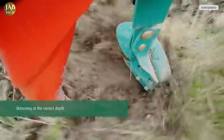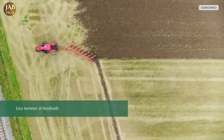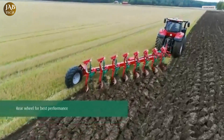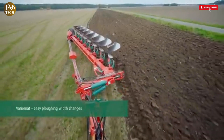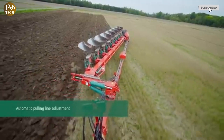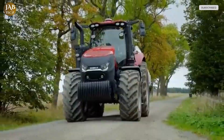This plow stands out not only for its precision, but also for its ability to reduce operational expenses. Its design ensures low fuel consumption, minimal wear on parts, and reduced lifting and pulling requirements, which together contribute to lower running costs. These savings are paired with superior performance in the field, ensuring proper residue burial and even soil turnover, which are vital for healthy crop growth. Transport and handling are also made easier thanks to thoughtful engineering that prioritizes user comfort and efficiency.